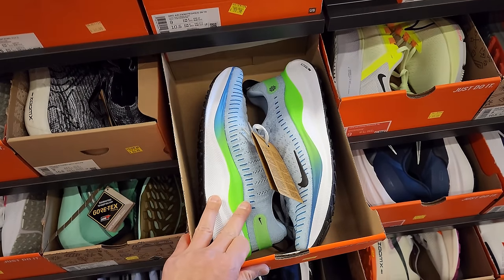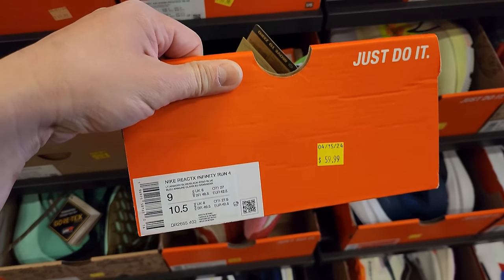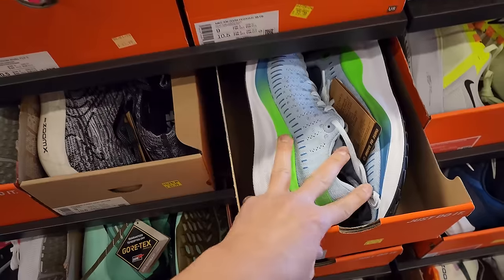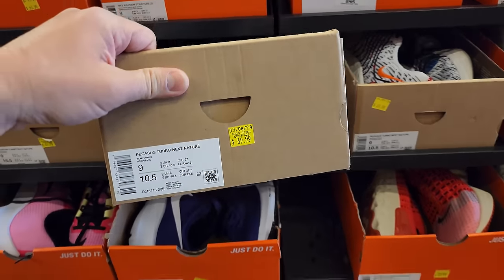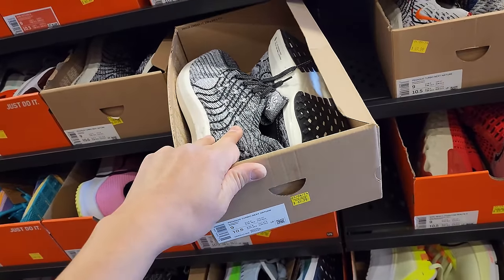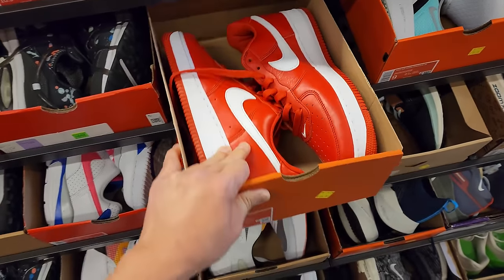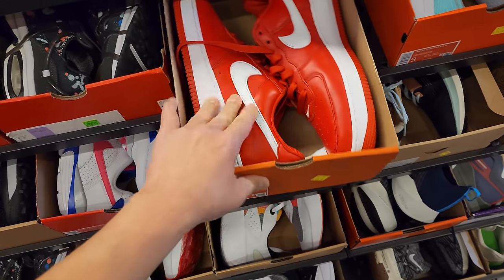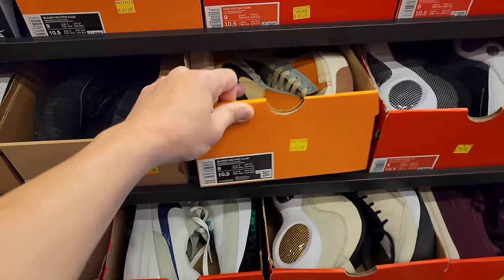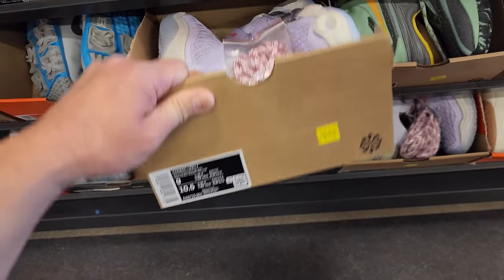Going back to the sneaker section, size nine. The Infinity Run 4s right here are definitely worth $60 all day — does have that Nike React X. Pegs Turbo Next Nature going for $70 — cheapest way to get into Zoom Turbo. Got Red Forces right here down to $70, and this is a retro so it's got that nicer leather. Blazer Mids right here down to $50. Cosmic Unity $70 still.